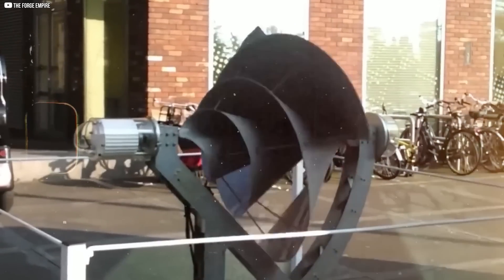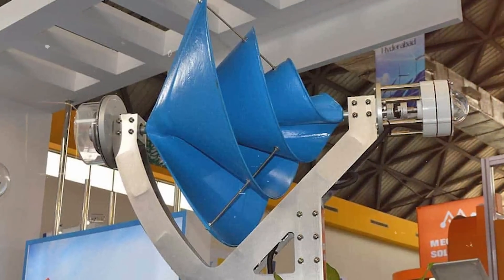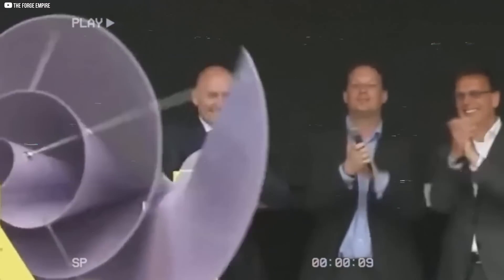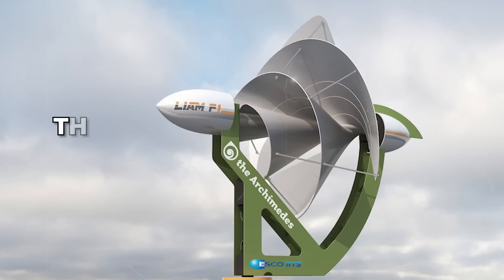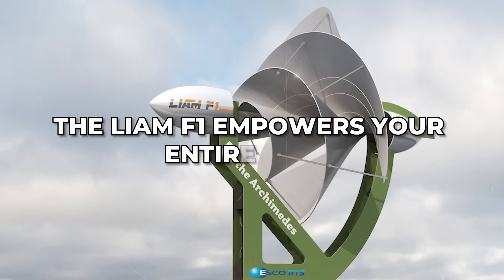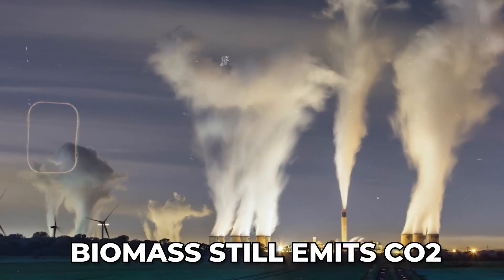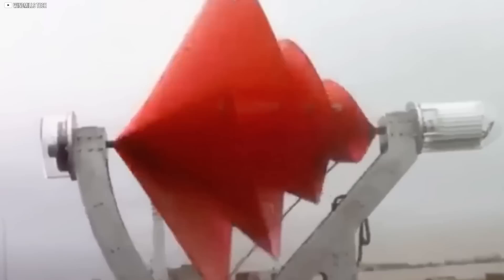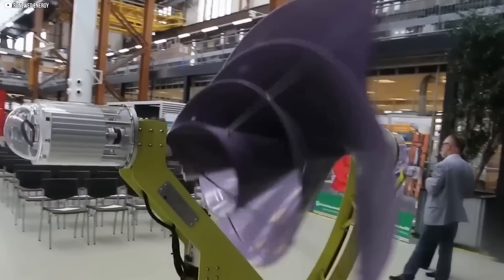The Liam F1, on the other hand, doesn't just heat — it powers. It generates electricity that can run your heater, your lights, your fridge, your computer, your whole life. While heat systems are stuck warming water or air, the Liam F1 empowers your entire home. It's also cleaner. Biomass still emits CO2, even if it's less than fossil fuels. The Liam F1 emits nothing. No smoke. No ash. No noise. Just clean, mechanical motion turning wind into usable energy.